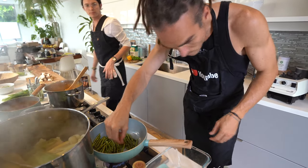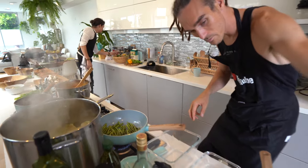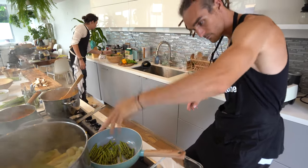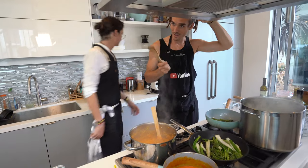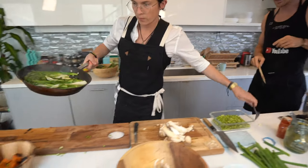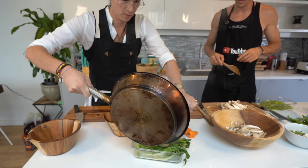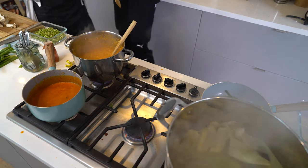Sprinkle some salt — a bit of Himalayan. Lucas, 10 minutes — we're going to have some lunch ready in 10 minutes. This is ready, we've got to stick it here.